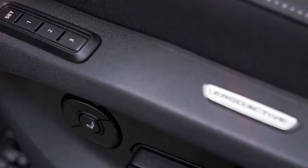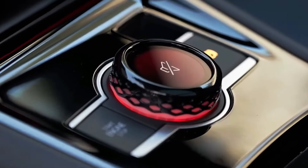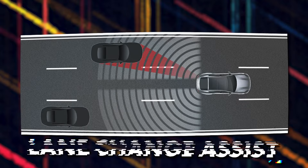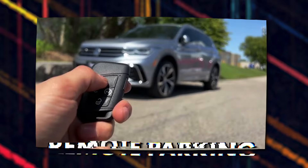The heated and ventilated seats won't be the only smart features in the new Tiguan. The new generation will come loaded with advanced driver assistance features, such as lane change assist, dynamic roadside display, remote parking, and many more.